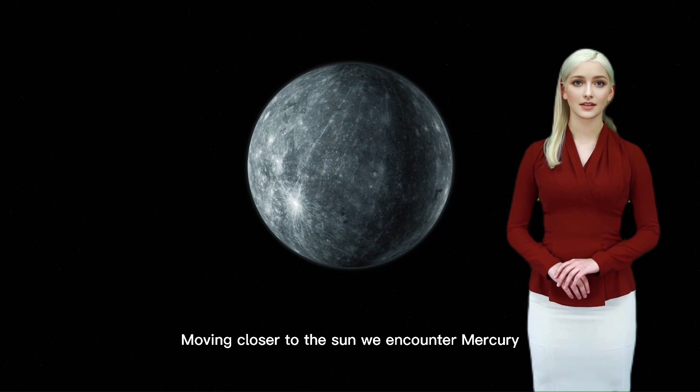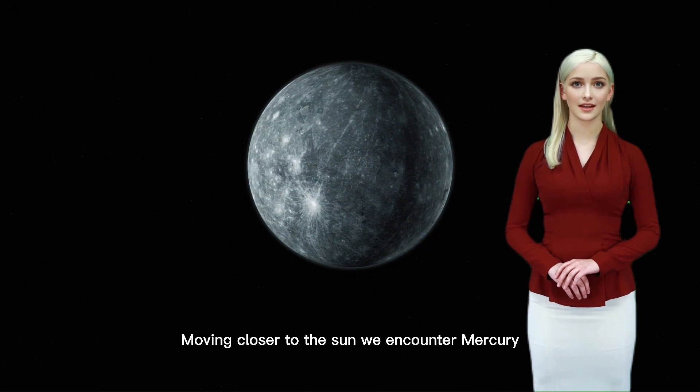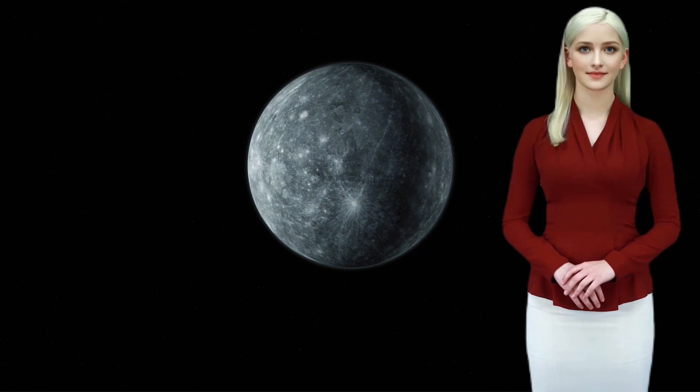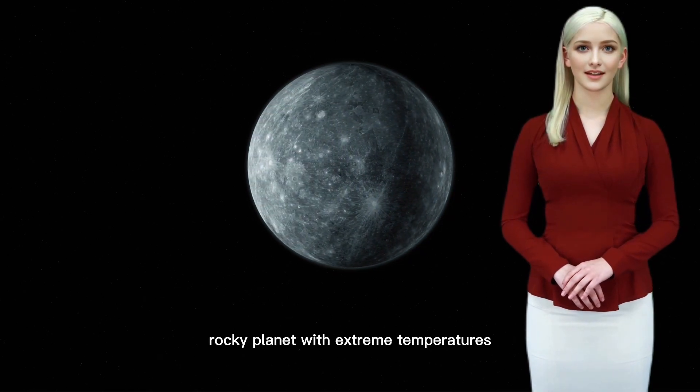Moving closer to the sun, we encounter Mercury, the closest planet to our star. It's a small, rocky planet with extreme temperatures.